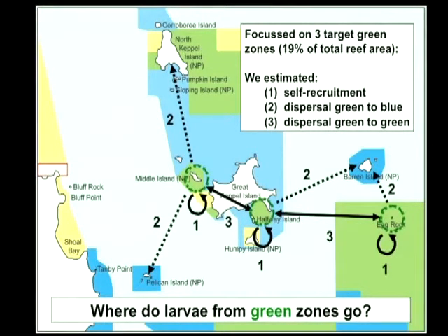This was our experimental design: basically the idea was to sample as many adults as we could in three small green zones, then sample juveniles and try to assign them back — working out how many are actually coming back to the same green zone, how many are dispersing out into blue zones, which was the big question, and also if there's any connectivity between those green zones.